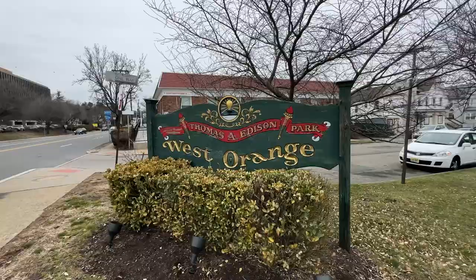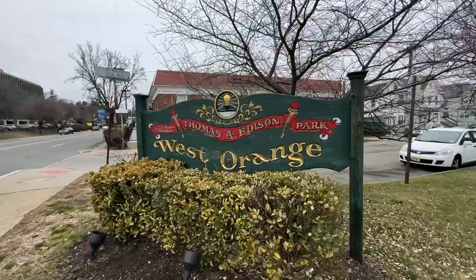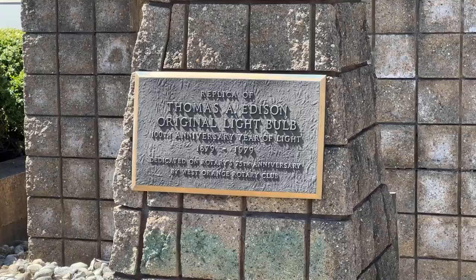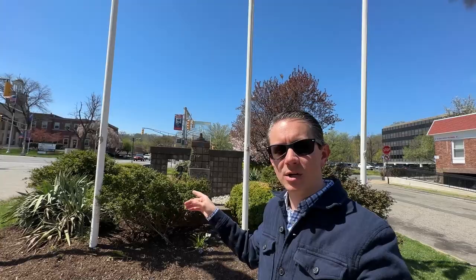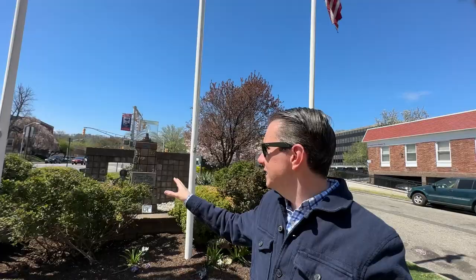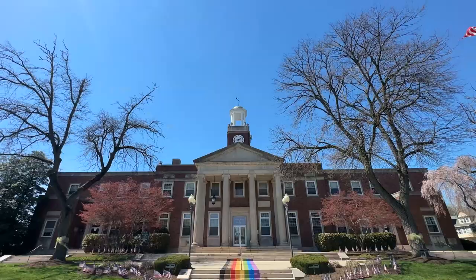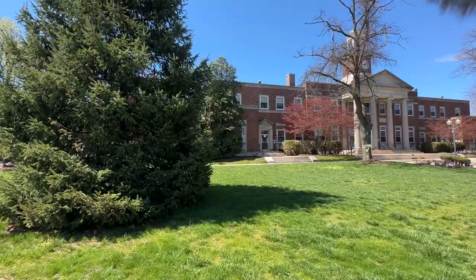We're here in West Orange, New Jersey, and I'm actually standing in front of a monument to Thomas Edison and his invention of the light bulb. Stick around to the end of the video — we're going to talk about Thomas Edison's house and the neighborhood he lived in. This sculpture was placed here on the 100th anniversary of the invention of the light bulb, which was in 1879. The town was actually incorporated in 1863, just sixteen years before he made the invention. This location is so special because Thomas Edison's laboratories are just down the road.